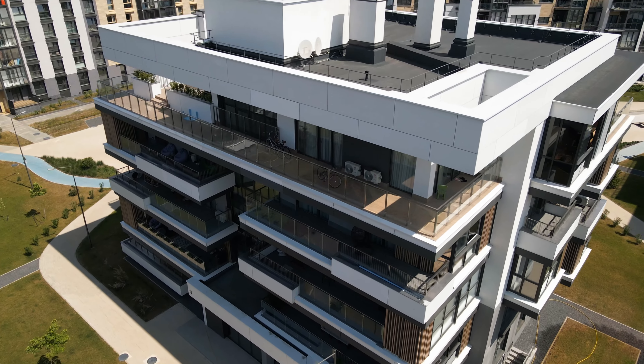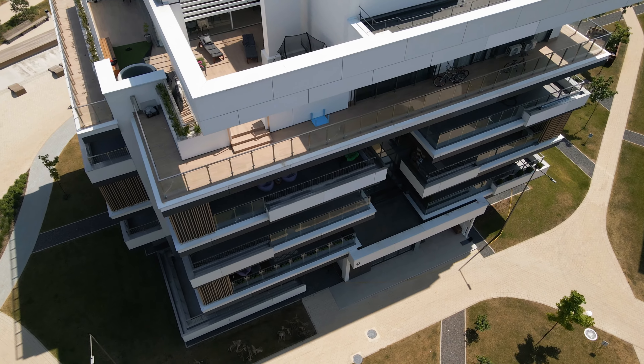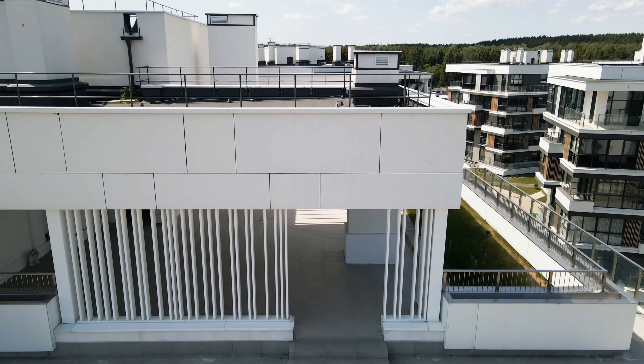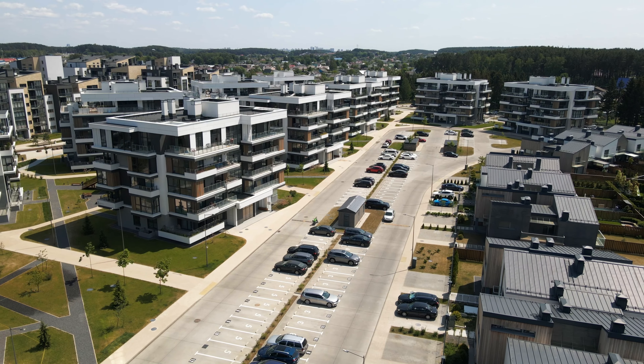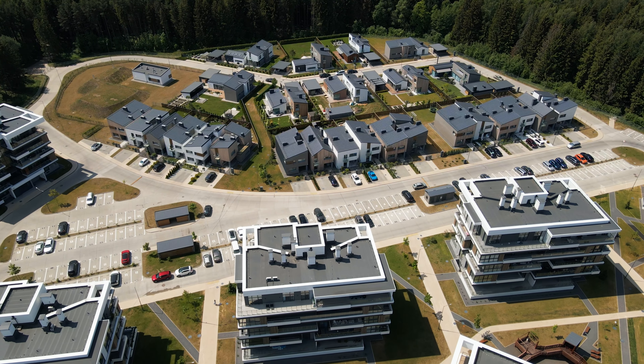While maintaining the overall layout, we transformed the facades and roofs, giving the district a unique character. This boasts three distinct architectural styles – urban villas, townhouses, and cottages.